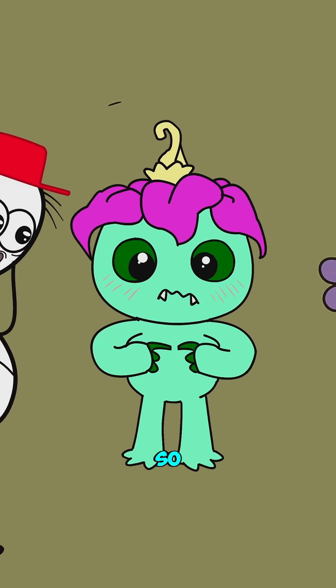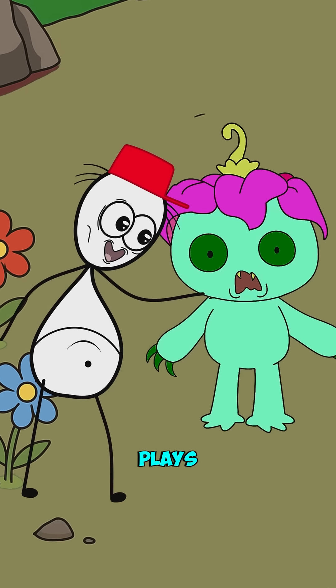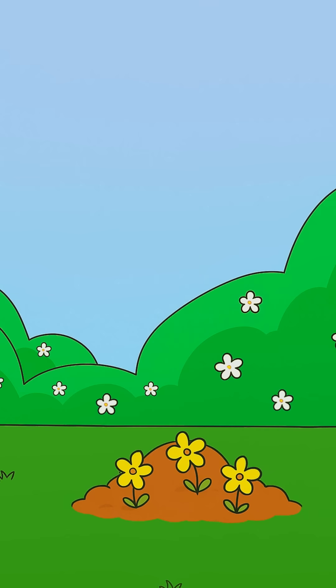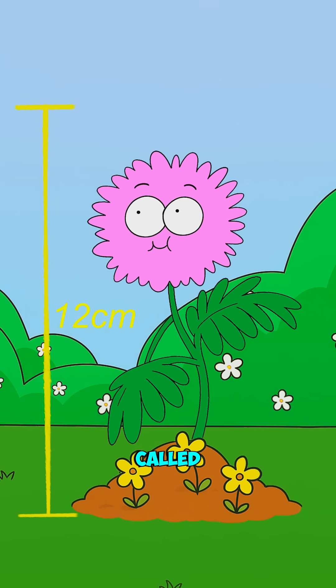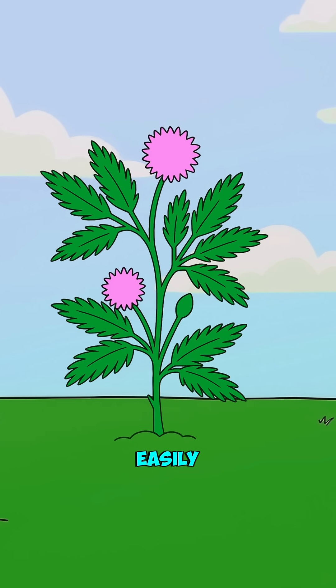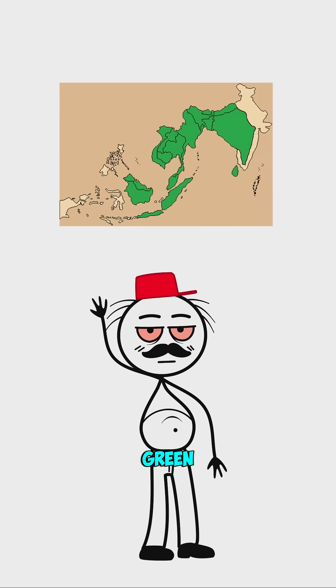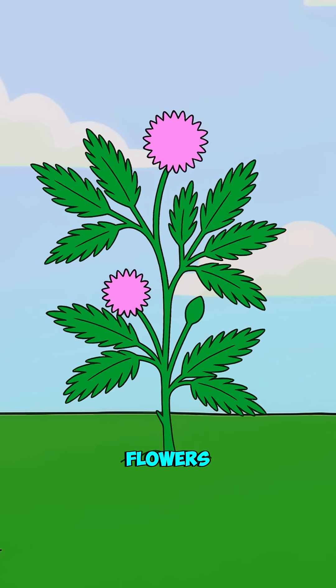Did you know about this plant that's so shy it literally plays dead every time you touch it? Just to escape from predators, this little 12-inch plant is called the Mimosa Pudica. You can easily find it in tropical regions of America and Asia, with its pretty little green leaves and pink ball-shaped flowers.